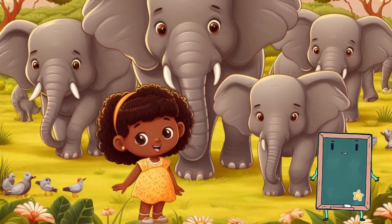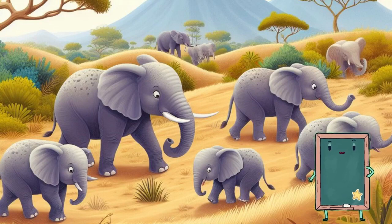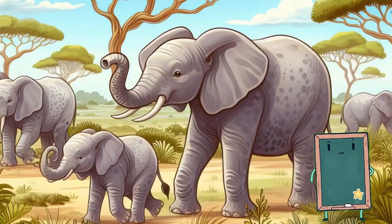Look at the big, strong elephant with its long trunk. Elephants are the largest animals on land. They love splashing in the water and playing with their family. Let's all make a big elephant sound like this.